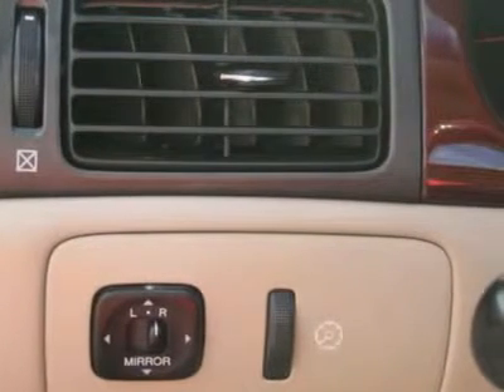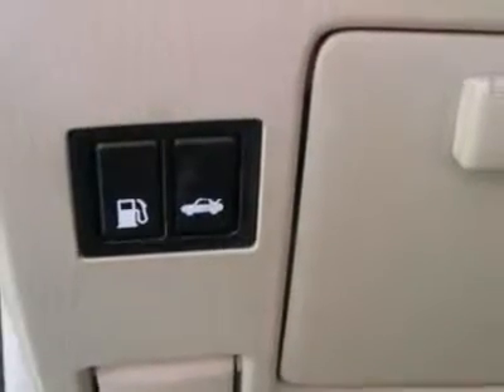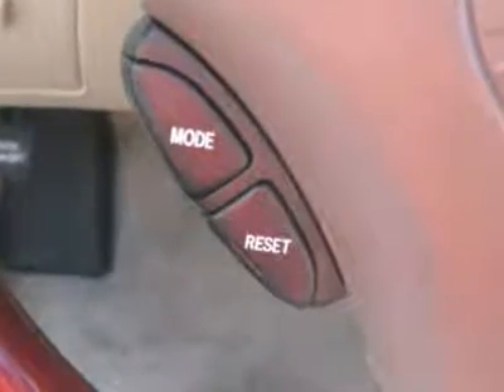Also included: tilt steering wheel, steering wheel radio controls, sunroof, driver airbag, passenger airbag, side airbags, keyless entry, security system, and ABS brakes.